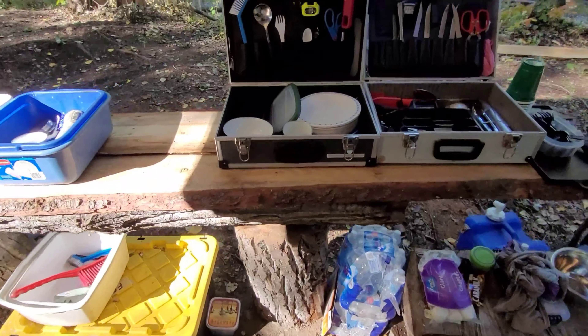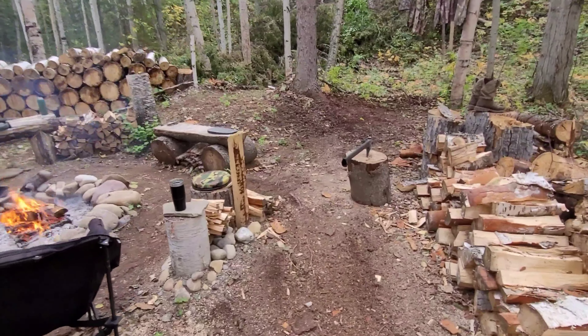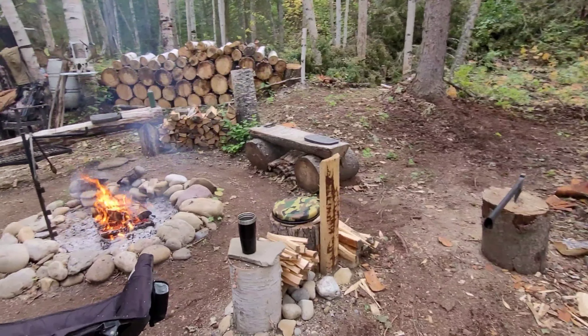We got lights all through here. And here's our fresh water, dish water for dishes, clean dishes, dirty dishes, utensils — everything you need. A couple cases, and just another little bench here, and you wash your dishes over here, just throw the dirty water over there. Biodegradable soap.